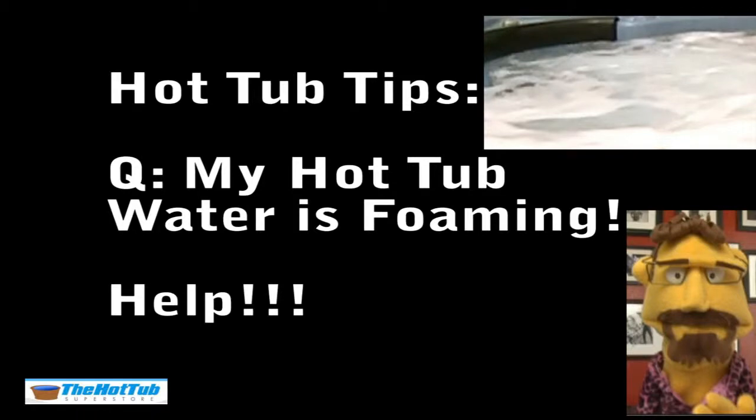Well, this one's going out to all the hot tub owners out there. And if you don't own one yet, well, you should get one. Hey everybody, I'm Mark the Spa Guy, here to help you with all your hot tub problems.